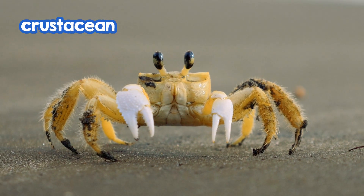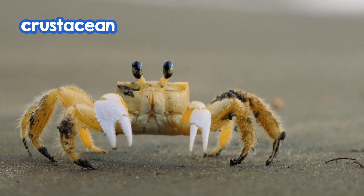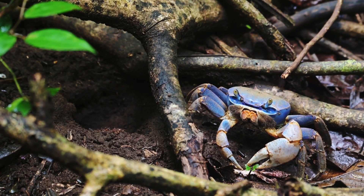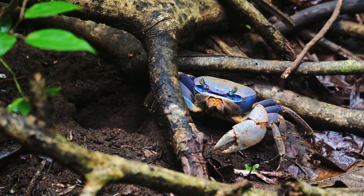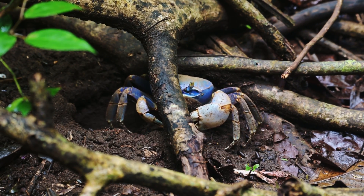Crabs are a type of animal called a crustacean. They don't have bones, but they have a hard covering on the outside of their bodies. This hard covering holds them together and helps protect them from getting hurt.